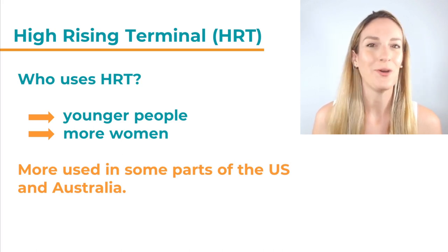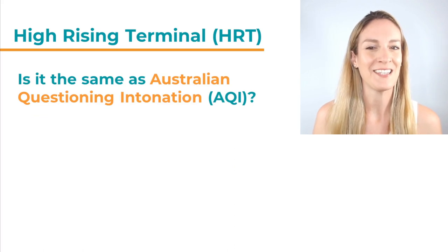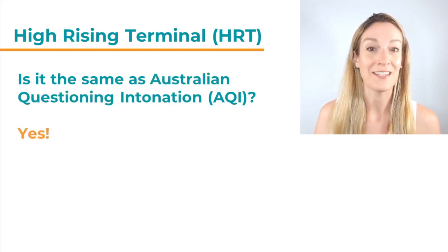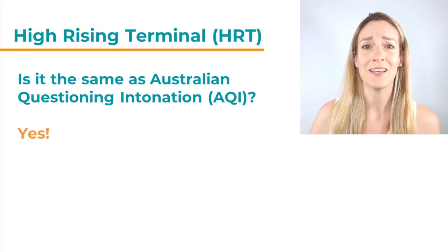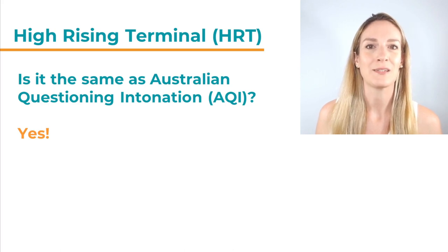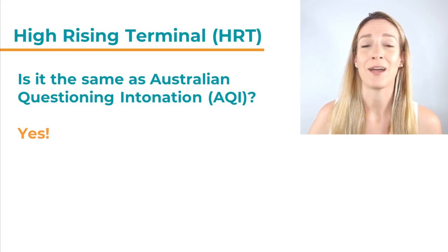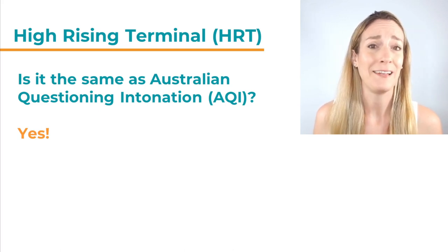That brings me now to two other terms that describe High Rising Terminal. The question is, is this the same as Australian Questioning Intonation, also called AQI? And the answer is yes, exactly. This is a very common intonation pattern in Australia, and here you will definitely also find men speaking like this, and not just younger people. So because this is such a big group, they have their own name for this intonation pattern: Australian Questioning Intonation, or AQI. It describes exactly the same thing — saying statements with a rising intonation so they sound like questions.